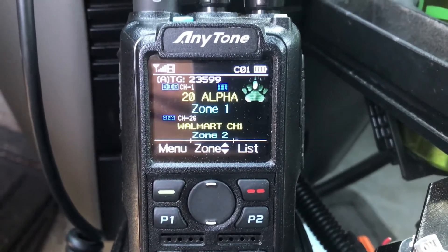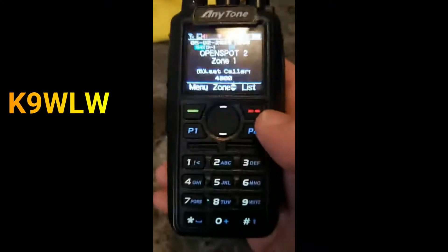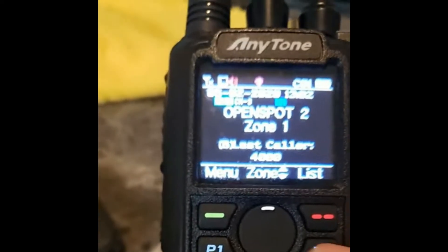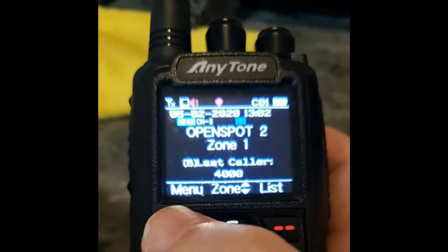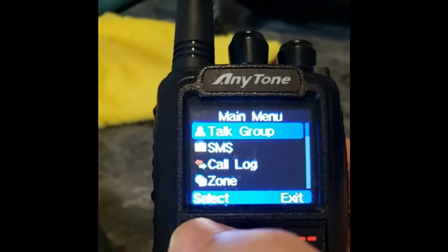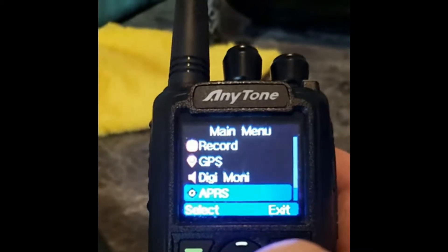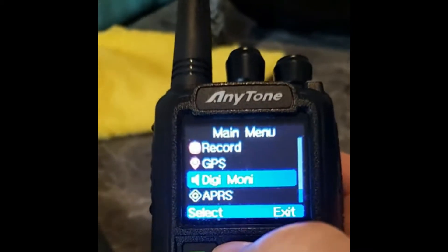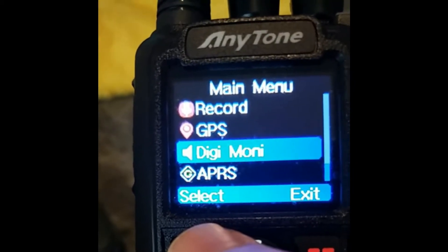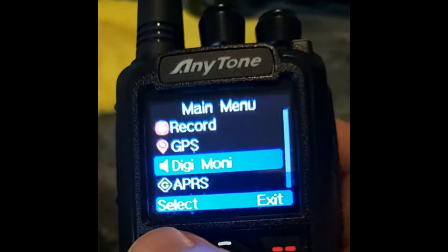Here's how you put it in promiscuous mode. As you can see, I'm getting a little bit of light glare so I'll do my best. To set up promiscuous mode, all you have to do is tap the green menu button once, and then scroll up to an option called DigiMonitor. These are where you have the four settings that you can change to make your radio full-time promiscuous mode.